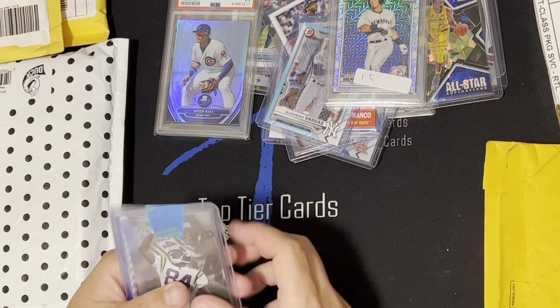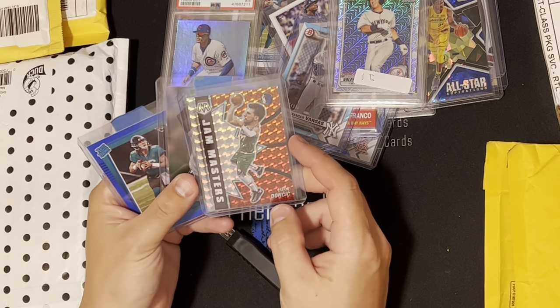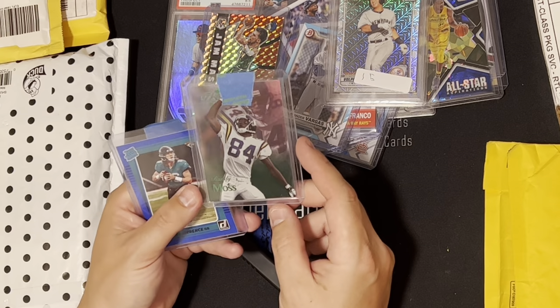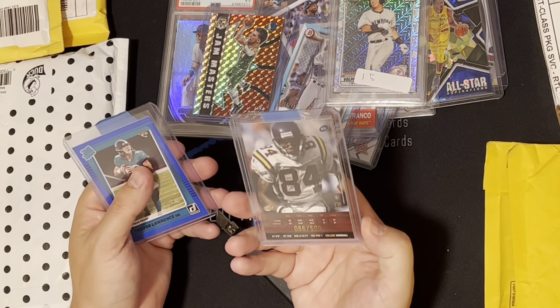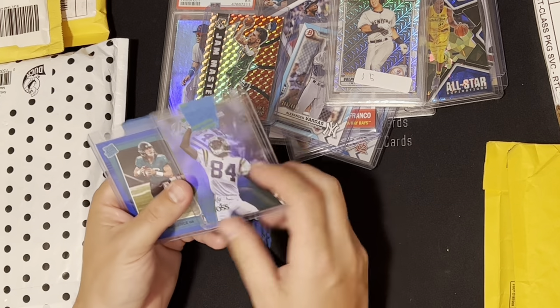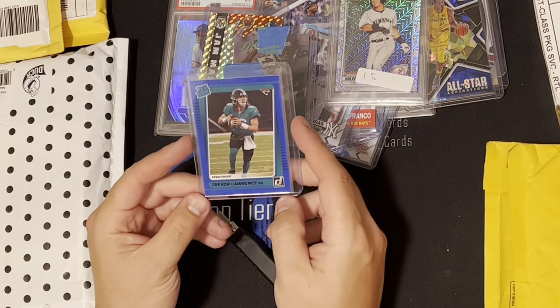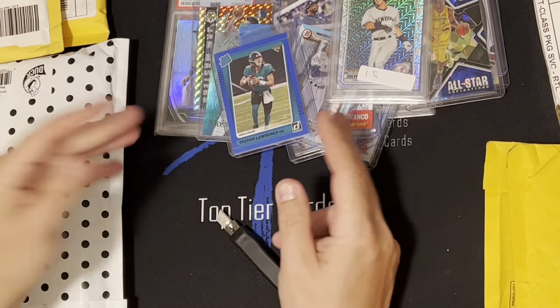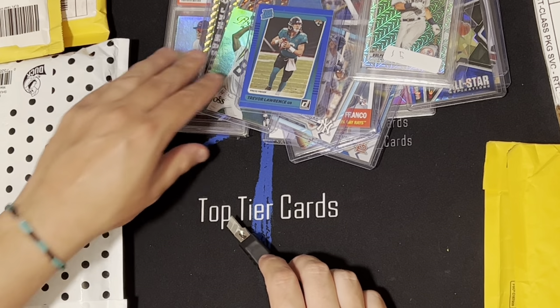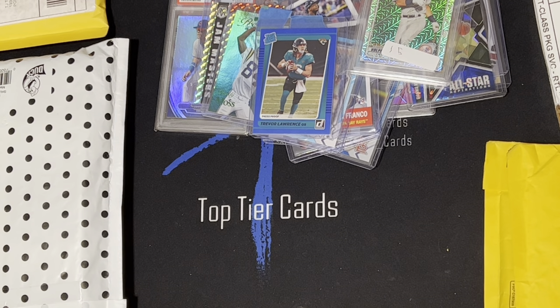Got this Luca Jam Masters silver Mosaic, a Randy Moss numbered 2 out of 500 from 1999 — great looking card — and then this blue press proof T-Law card. I think I was into this for maybe 20 bucks or less. The Jam Master and the Randy Moss card will probably go for about 3 bucks each.